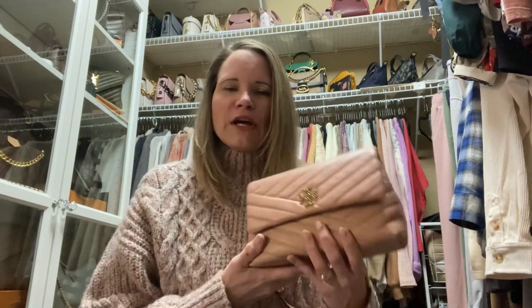Good morning, I'm the Handbag Housewife and I'm back again to talk to you about different types of leather, particularly Tory Burch leather — smooth and grained — compared to a couple of luxury designers, Longchamp and Chanel, and their smooth and grained options.